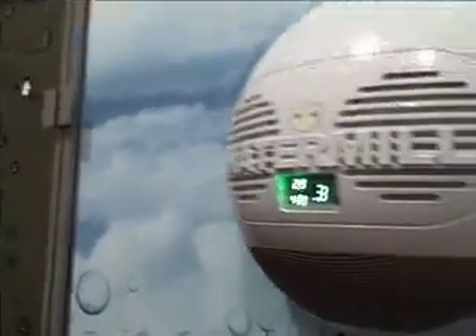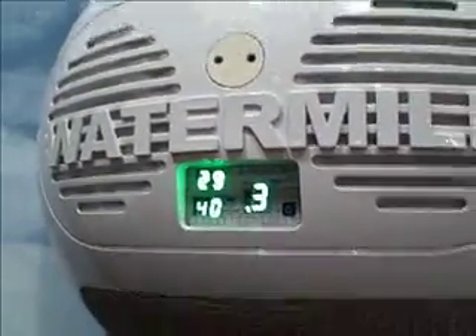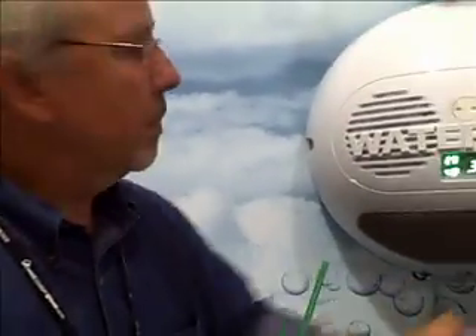Once the water condenses on the coil, it comes off the coil into a little reservoir. It gets pumped up into a carbon filter, comes through the carbon filter by gravity feed, and then it goes past a UV light on the way out of the system.